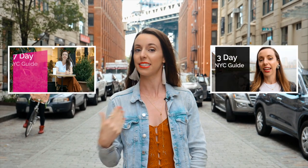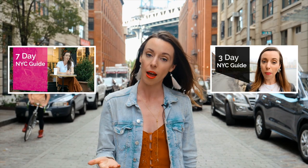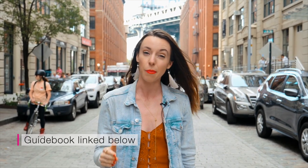Thanks for watching! If you liked this one-day guide to Dumbo, you might also like my three-day and seven-day guides to New York — those are linked below. And don't forget, if you want a copy of this itinerary with some other suggestions, check out my guidebook on Dumbo. I'll see you next time!